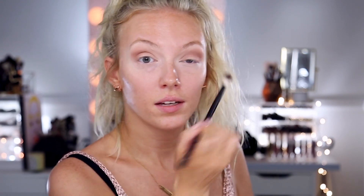Blend one more time, then switching to a bit of a warmer, darker brown called Note to Self, also by ColourPop. I'm going to take that on a smaller brush — this is an IT brush, one of their airbrush crease brushes — and it's going to go mostly in the outer corner. Then I go back in with some Wake Up Call and scoot that around the edges.